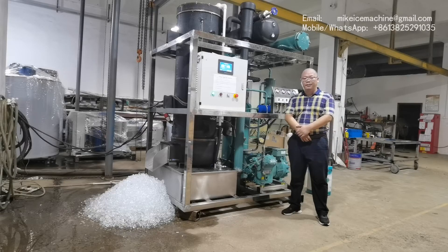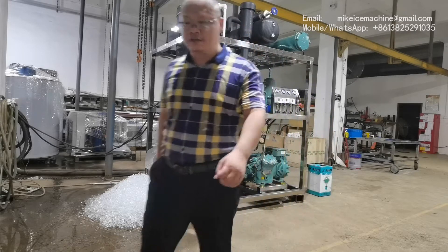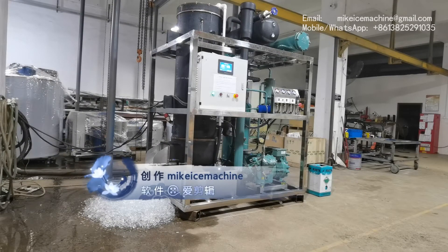Hello, this is Mike. I'm going for ice cream. Today is September 3, 2020. Here I'm making a video to show my 5-ton per day tube-ice machine.